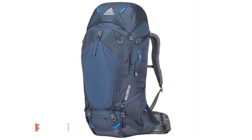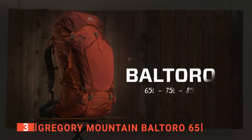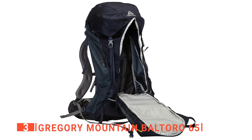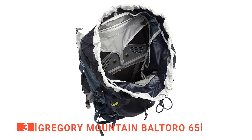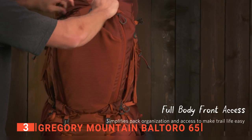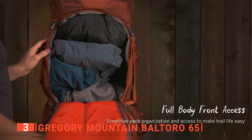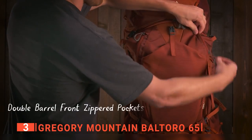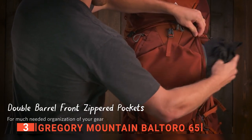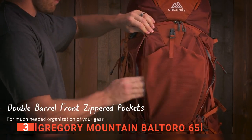The third product on this list is the Gregory Mountain Baltoro 65. This is another large capacity backpack, able to hold just over 17 gallons, giving you ample room to store all the essential items you need for a camping trip. Its large back opening allows easy access to your entire backpack due to the tongue zipper design. The tongue-shaped flap is double-zippered, so you can access one side or the other quickly without spilling any contents.